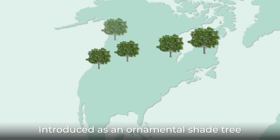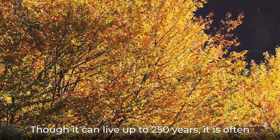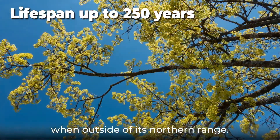Introduced as an ornamental shade tree in North America, it is now considered invasive there. Though it can live up to 250 years, it is often short-lived and susceptible to disease and damage when outside of its northern range.